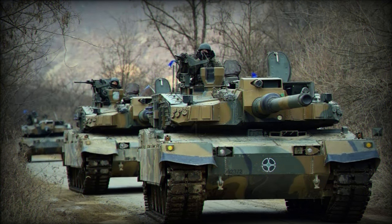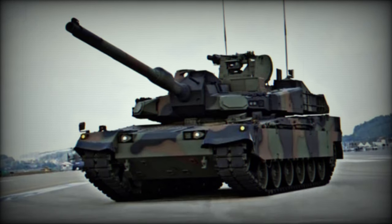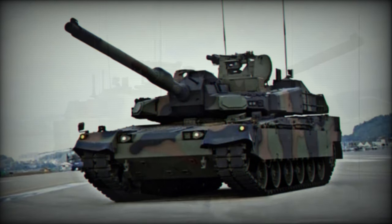The concept model K2EX, tailored for overseas export and designed for adaptability to diverse global customer needs, incorporates advanced electronics and devices based on the systems developed for the K2 tank.